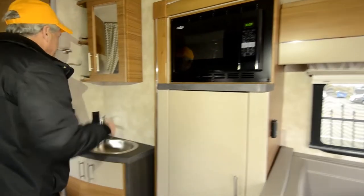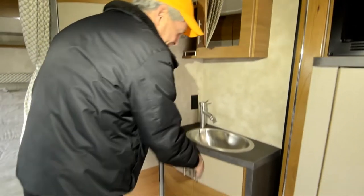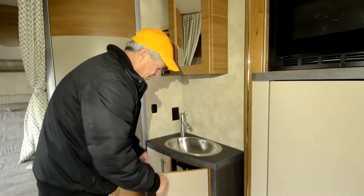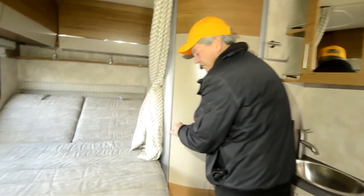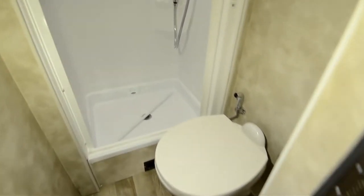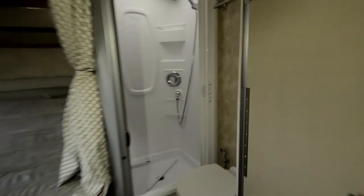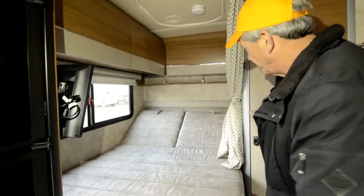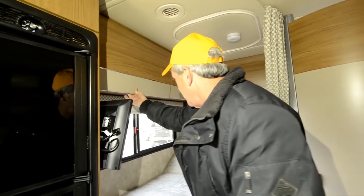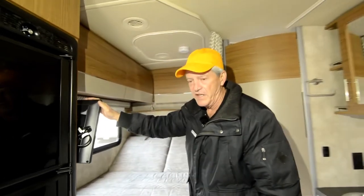Convection microwave. Medicine cabinet area. Nice big shower. You can see the bed tilts up — great for reading in bed. Lots of storage in such a small motorhome. TV in the bedroom.